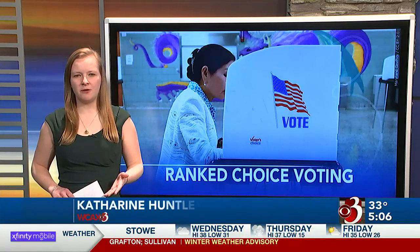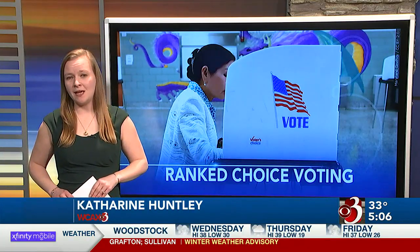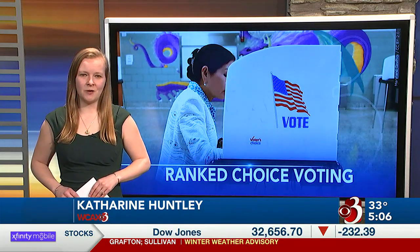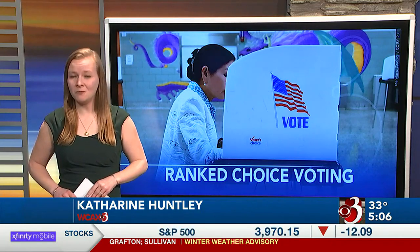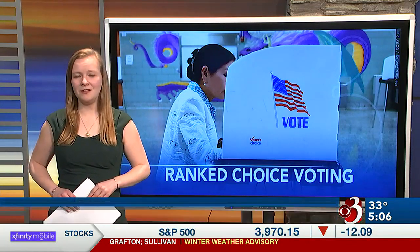Political science professor Burt Johnson says this movement has gained some traction nationally. Maine and Alaska now both use ranked choice voting for national elections. He also says ranked choice voting can result in more polite and civil campaigns, because candidates are also vying for those second place votes in the instance that they don't receive 50% of the original vote. Live in the studio, Catherine Huntley, Channel 3 News.